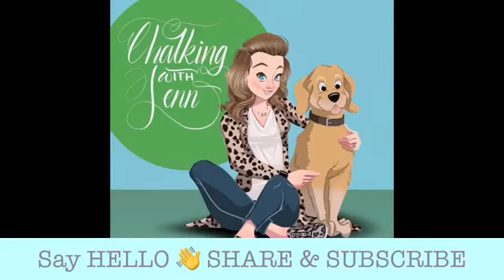Hey you guys, it's Jen with Let's Get Chalkin' with Jen, independent designer with Chalk Couture. As you guys come on, please make sure you say hello to me. I would love to welcome you. If you are catching me live, you will see the big red live box in the upper left corner — that means we can chat live right here on Facebook today.